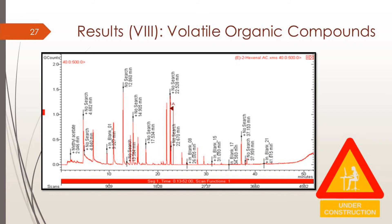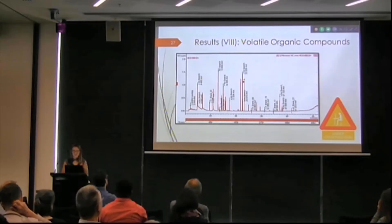The last step is volatile organic compounds analysis, which is still under construction. We didn't have enough time to finish all the analysis — today we are finishing the first flesh variety and still have to process all the data. We hope to show you the results soon.